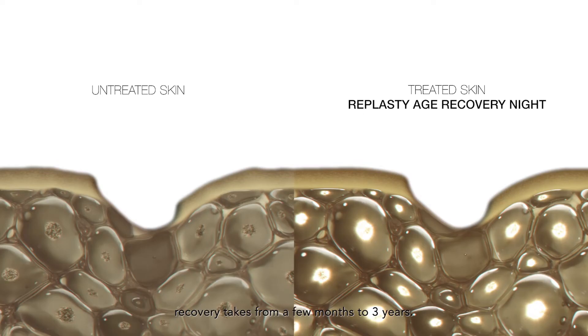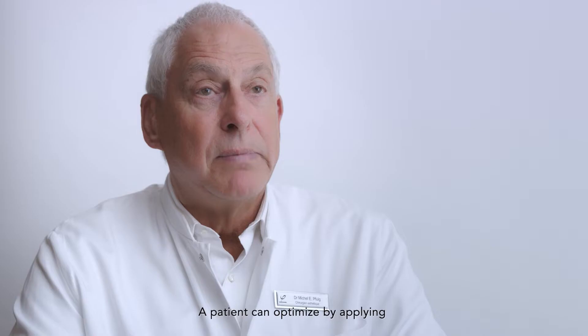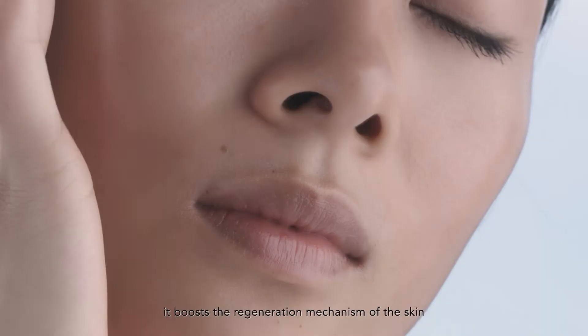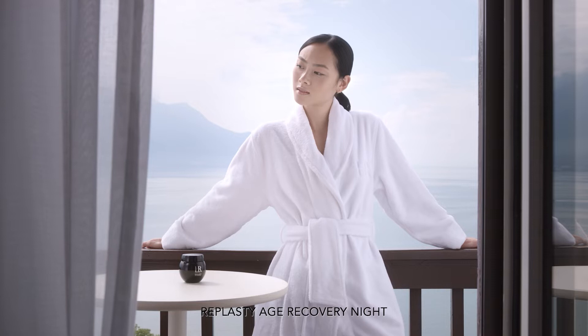To reach a structural remodeling phase, the skin recovery takes from a few months to three years. A patient can optimize by applying Age Recovery Night every night. In the weeks following an aesthetic treatment, it goes even further with a double action: it boosts the regeneration mechanism of the skin but also provides the skin with a long-term anti-aging efficacy.